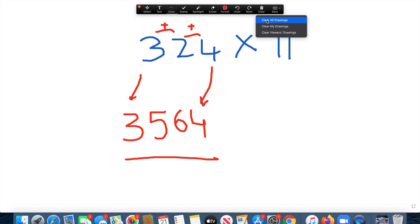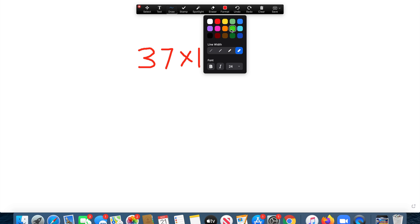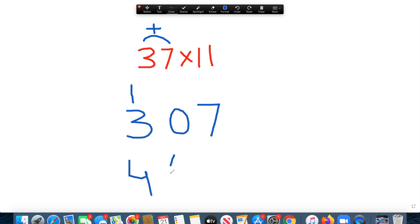How about 37 times 11? We bring the 3 down as our first number and the 7 down as our last number. Then 3 plus 7 is 10 — we put a 0 in the middle and carry the 1 to the 3, making it 4. Bring the 0 and 7 down. Our answer is 407.